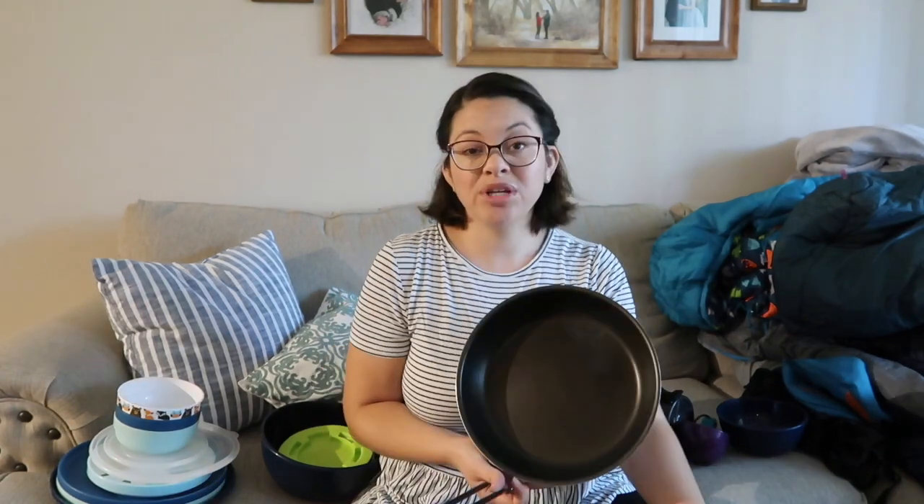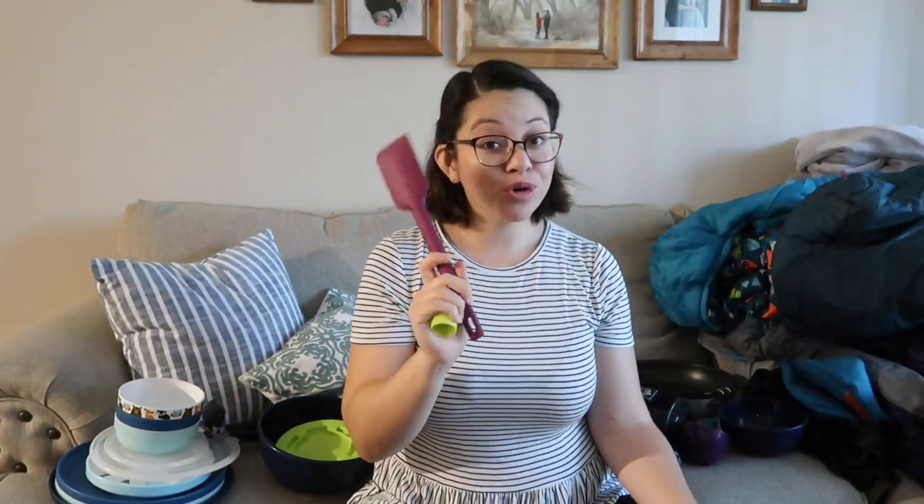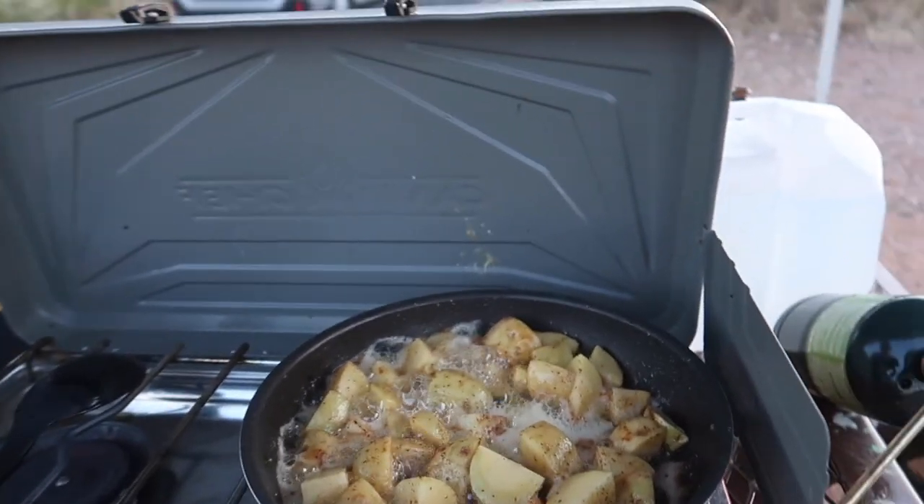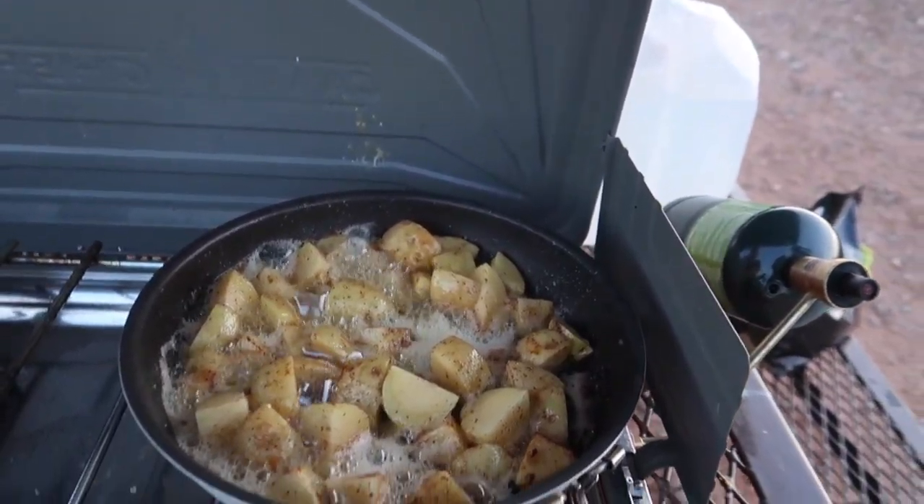Other things we carry are Sea to Summit bowls — three, one for each of us. We usually have two pots and pans since we do a lot of campfire meals. A can opener, spatula, tongs, cooking spoons, a whisk for scrambled eggs, a knife, marshmallow roasting sticks, and of course our camping stove and fuel for the stove.